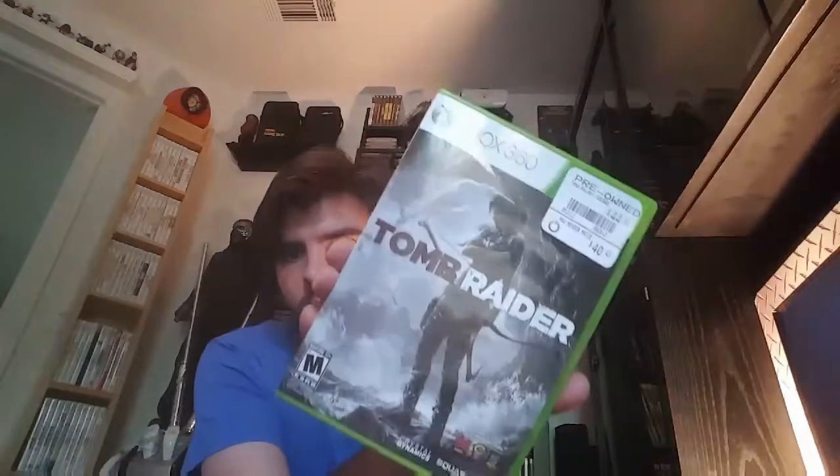On 360 I got Tomb Raider — I haven't played Tomb Raider in a long time but I thought I'd give it a shot — and Goldeneye 007 Reloaded. I don't know much about it but it was cheap. And then I got The Simpsons Game on PSP, which I'm actually playing right now. It's pretty fun — I got stuck already but it's kind of cool.